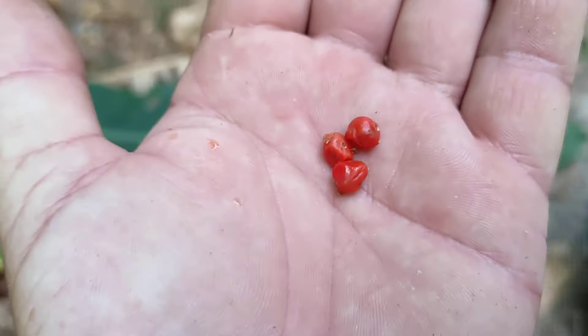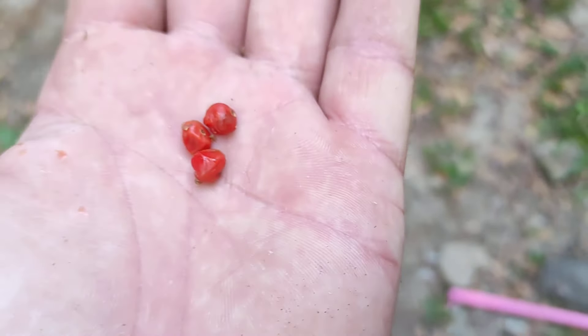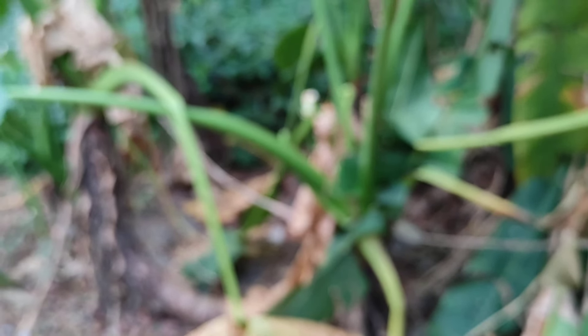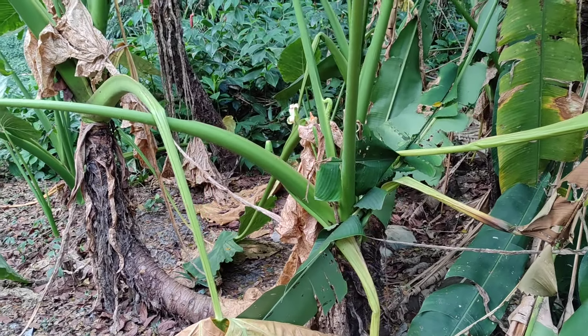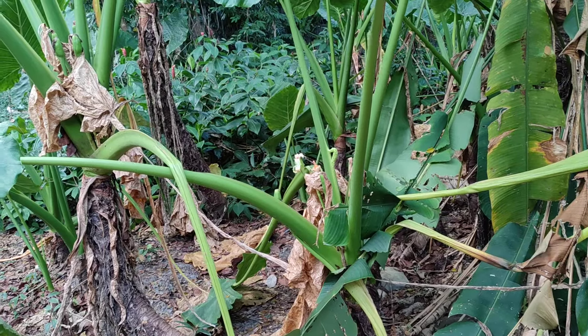Red is the strongest color when you want to attract birds — that's why so many little berries are red. They are supposed to be eaten by birds, and the bird is not supposed to chew the seeds; it's supposed to swallow everything. I think the aril is a bit sweet — the bird would like it.